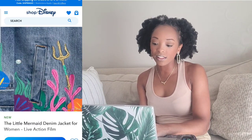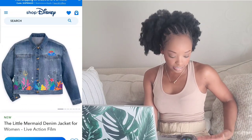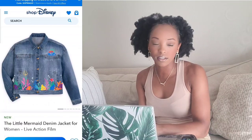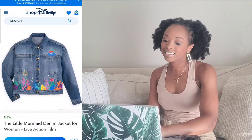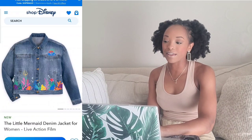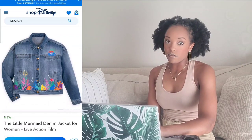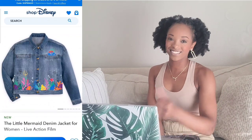The denim jacket — I'm not sure. It depends on how it fits, and that color denim is hard to match with pants. I do love Sebastian on the front. It's a maybe for me — $79.99 is a lot of money, but I'd say yay if I could find matching pants. I'm kind of in the middle with that one.